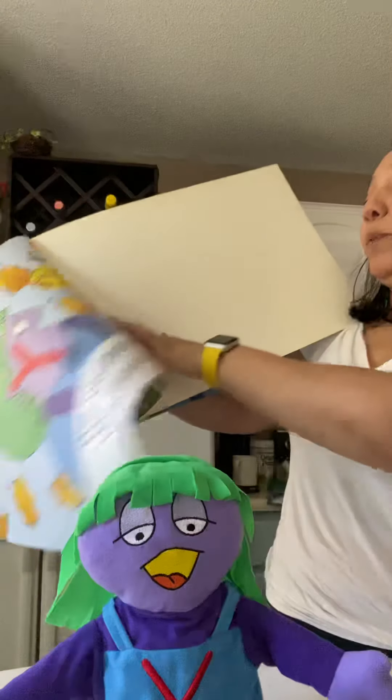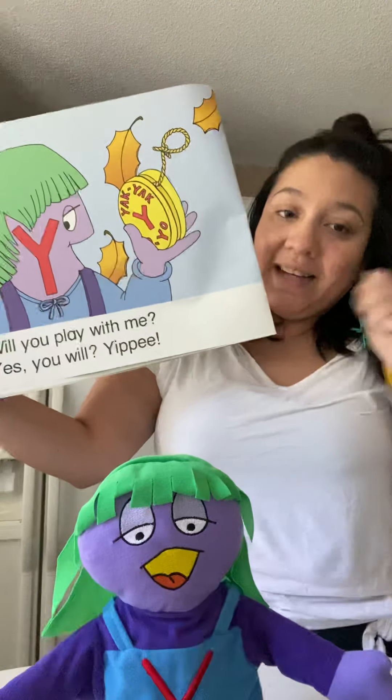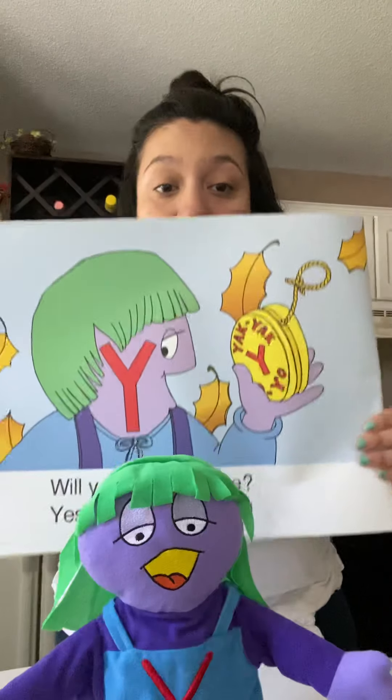Will you play with me? Yes you will. Yippee. So there's the letter Y. She's so excited that you agreed to play with her.